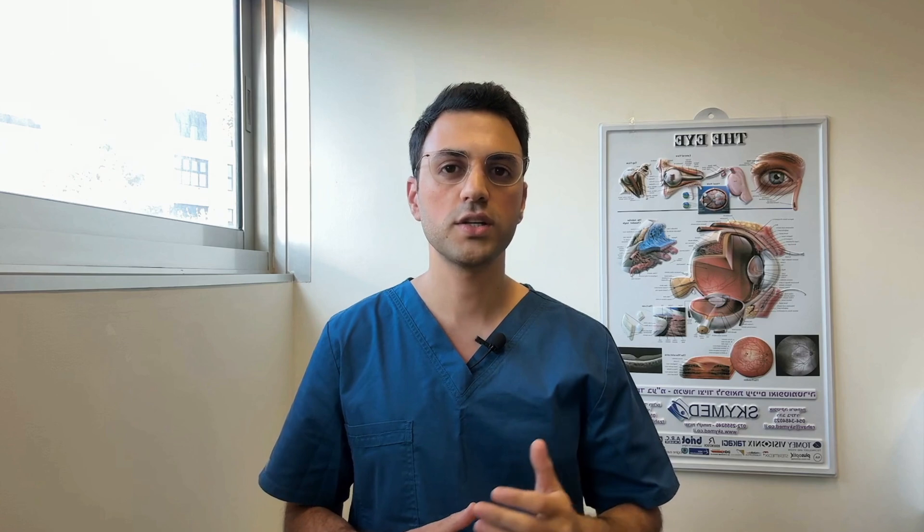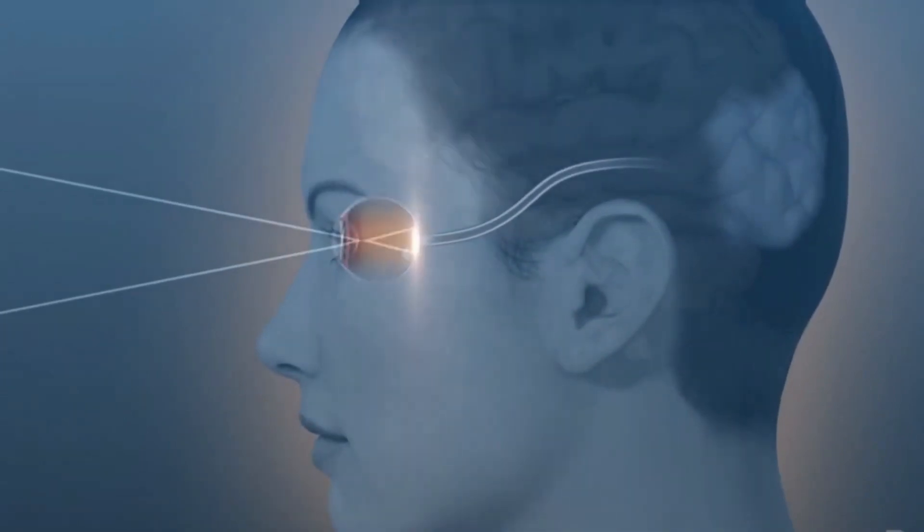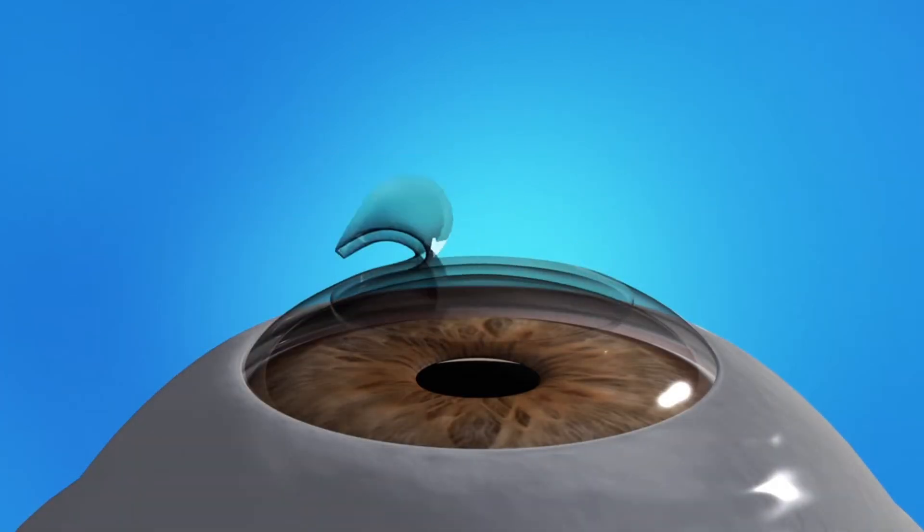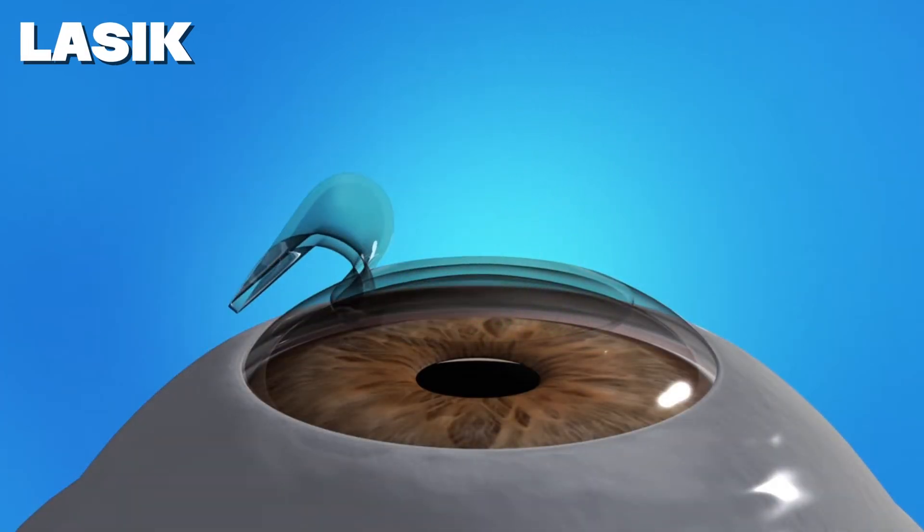Tears also nourish and clean out debris. The cornea is also responsible for focusing by bending the light rays that enter our eyes. Surgeons use lasers to precisely reshape the cornea during procedures like LASIK to improve focus.